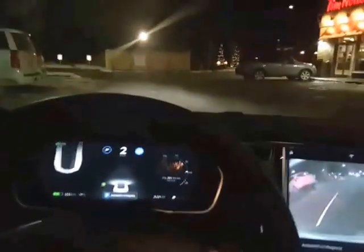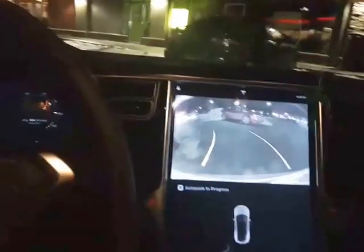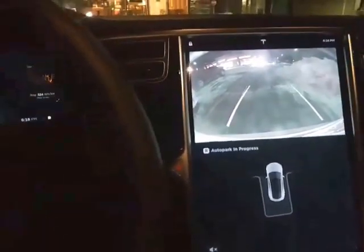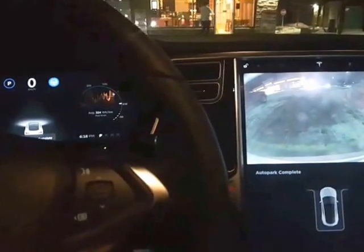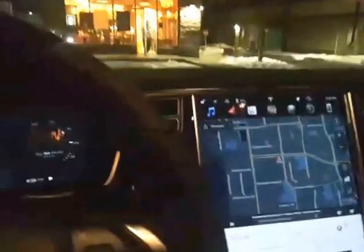Let's turn on the lights. The car is steering itself into the parking spot. It's fixing itself, and wow — it parked itself in one go! Let's take a look at the parking job it did.